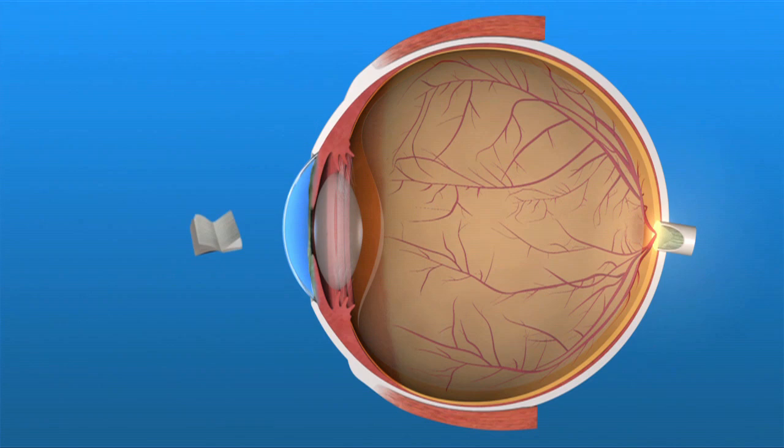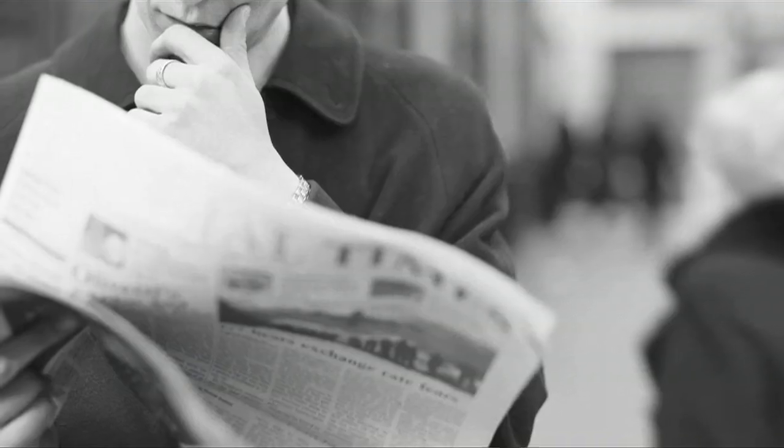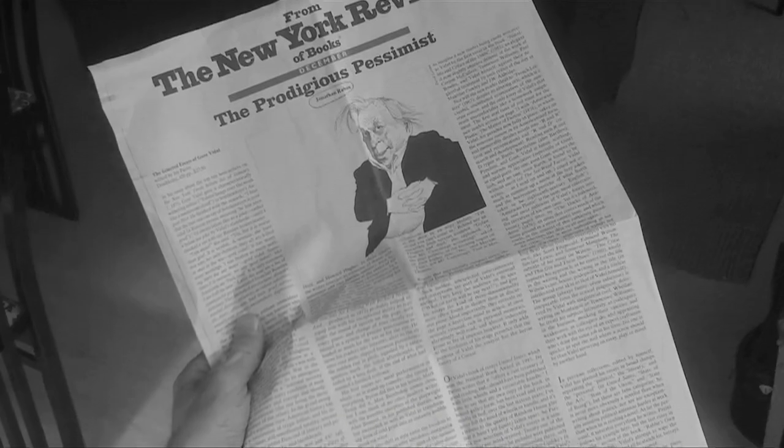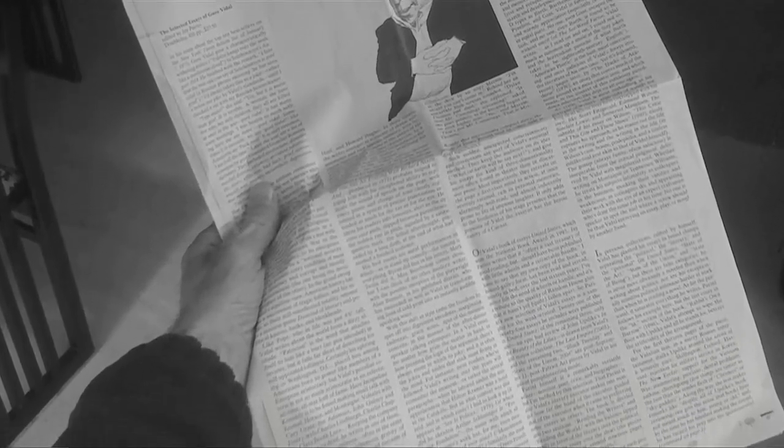As we age, our lens becomes less flexible and resists changing shape, so our ability to see up close is diminished. Usually, the first sign of presbyopia is the need to hold a newspaper or other reading material at arm's length to be able to read it.